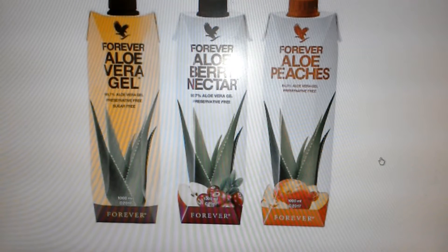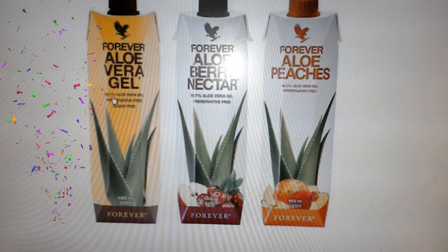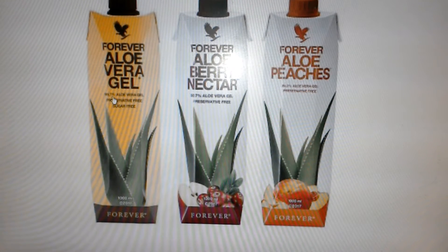Hello, I hope you're all well. Today I'm going to tell you about the aloe vera gel. It comes in three flavors. This one is original and it has the most aloe vera in it — this is the closest you can get to the pure inner leaf of the aloe vera, which is 99.7 percent.